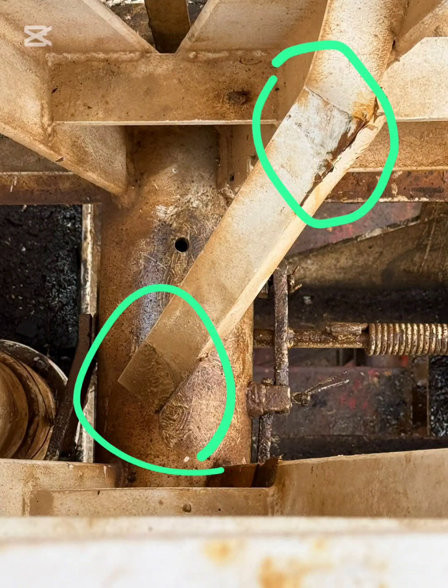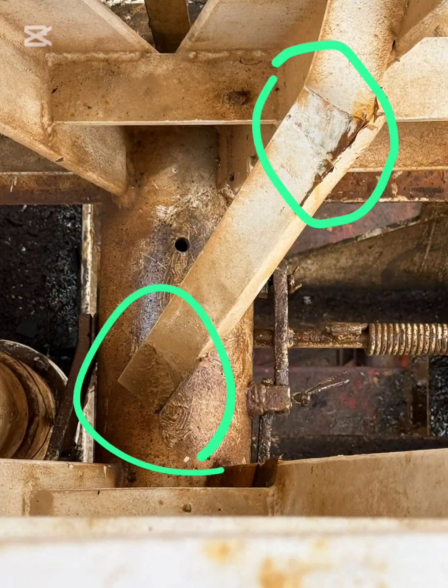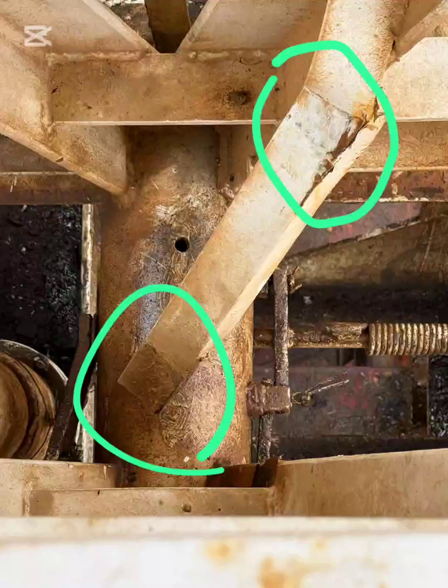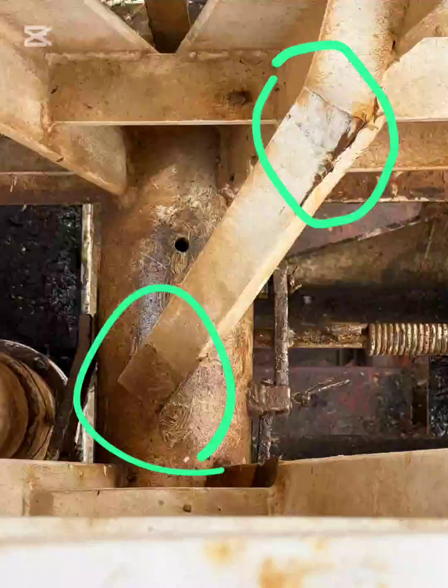The visible corrosion along the crack indicates this defect did not occur suddenly — it has propagated over time. At the lower marked area, we see a welded reinforcement plate on the mast leg, which strongly suggests a previous structural repair or modification.